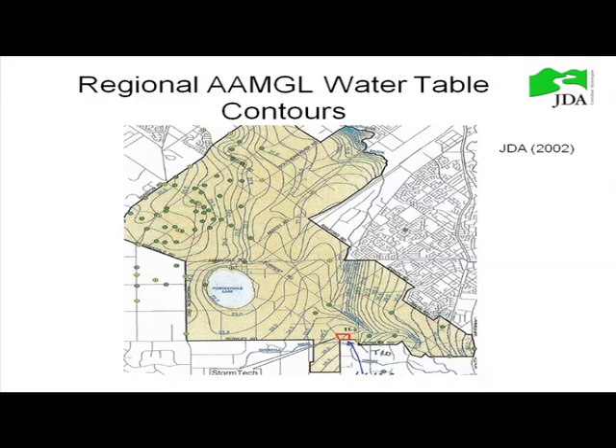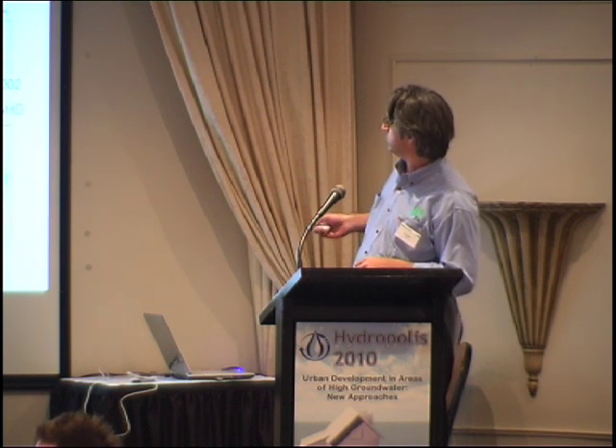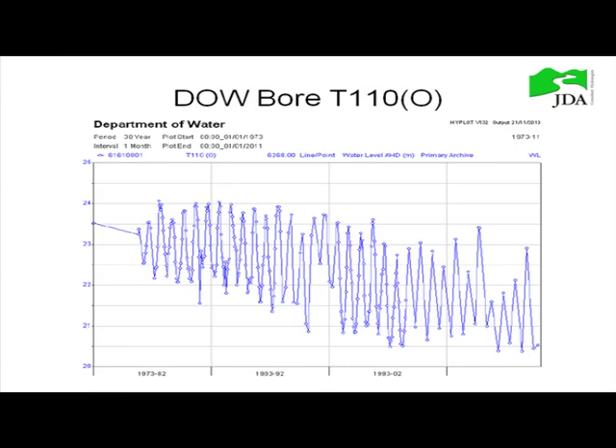Looking at the regional AHD just briefly — in 2002 we had the AHD down at 26 metres, so it was actually at the surface. But now we're seeing the water level is about 3 or 4 metres down. This Department of Water monitoring bore, just a couple of hundred metres away, shows that in the period used for the urban water management strategy, AHD was about 26 and a half metres. But since then, the water tables have dropped quite considerably, which might be a result of climate change or some other factor.